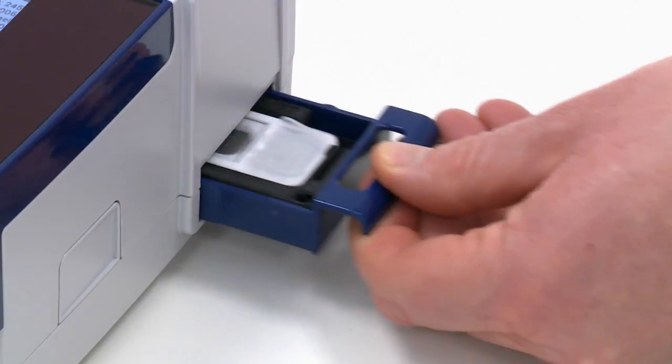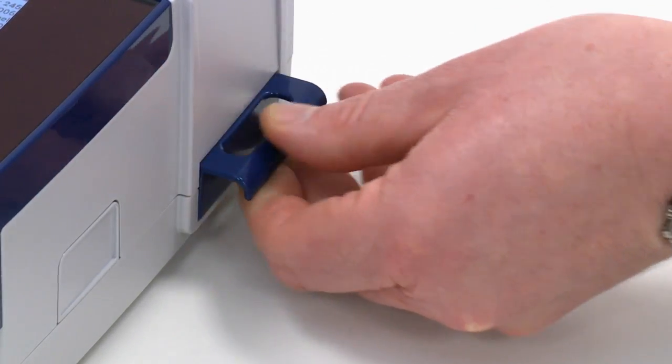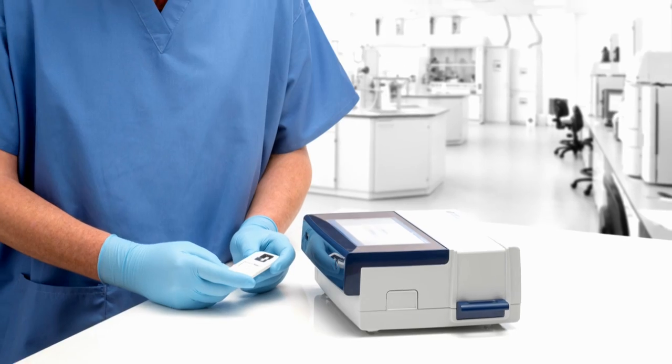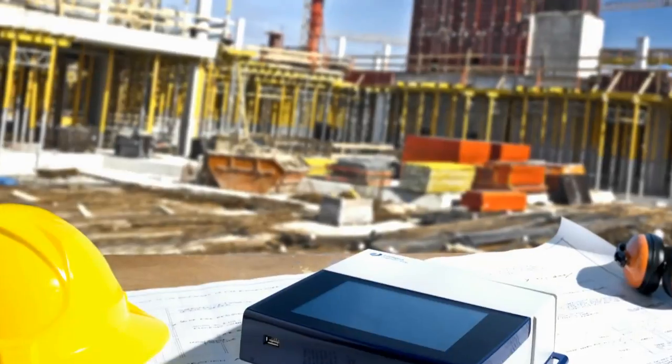Conventional drug screening methods such as those that use oral fluid or urine are both undignified and invasive to some degree. The difference is that a fingerprint sample is very dignified, it's non-invasive, doesn't carry the biohazard associated with the others, and therefore you don't need special preparation facilities or special waste disposal. And as the device is portable, drug screening can be carried out in any location for a variety of purposes.